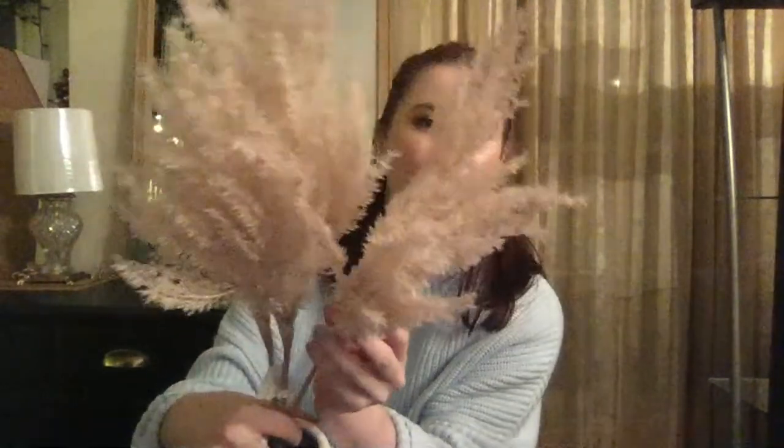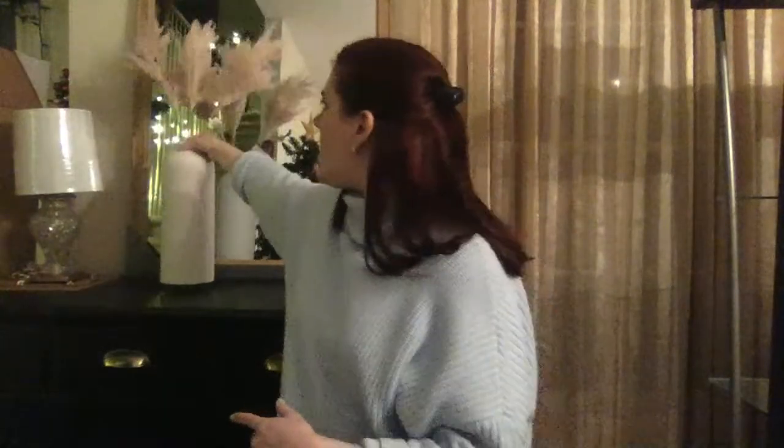I got a lot of stuff from Project 62 and Threshold — those are the brands I've been having the best luck with. These stems are like a dusty light pink and they don't shed at all. Even the cashier was worried about touching them, but they don't shed at all. It's pretty amazing how real they look and they're not going to fall apart. This vase is stunning, so sturdy. They also had a shorter one but I just loved how this looked with the stems.